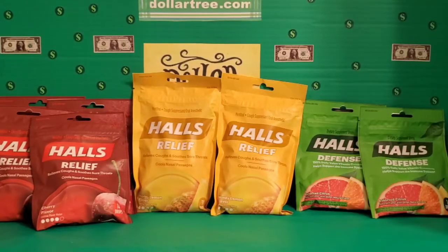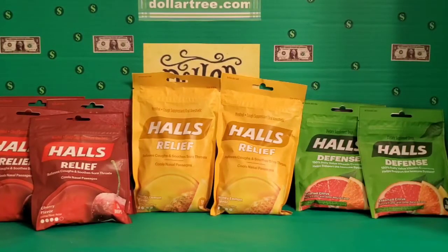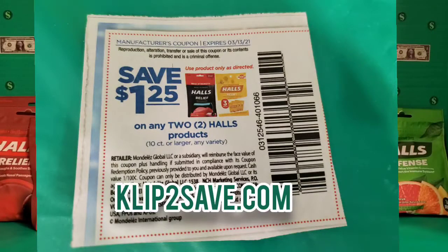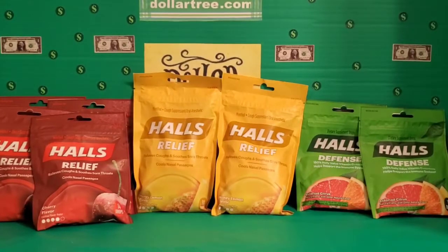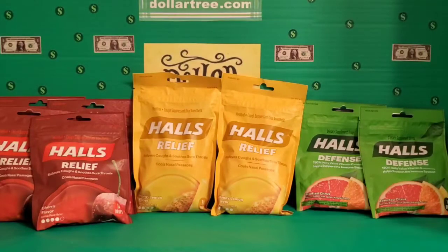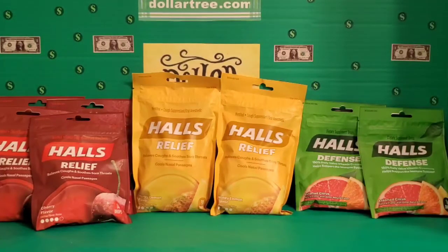Next I picked up eight bags of Halls. I picked up six bags of the regular 14-drop-count bag and two bags of the 30-count lemon honey flavor. I couldn't believe they had these big bags in there for a dollar, and I was able to use a coupon for $1.25 off two — an excellent deal. I had four of those coupons, so that's why I picked up eight bags.